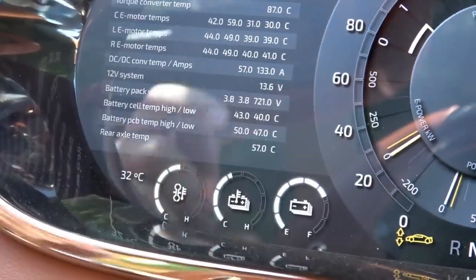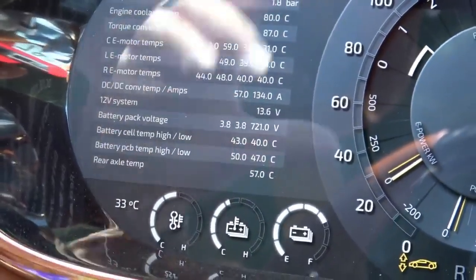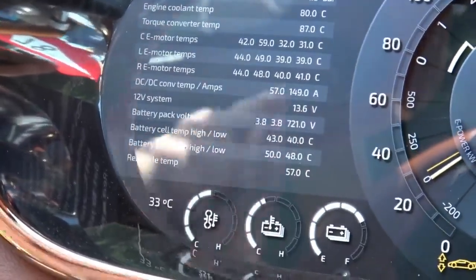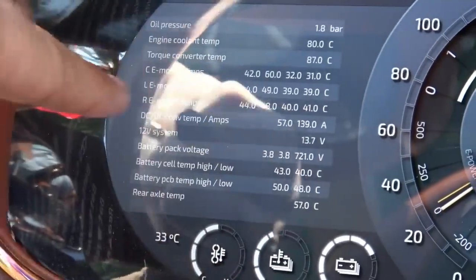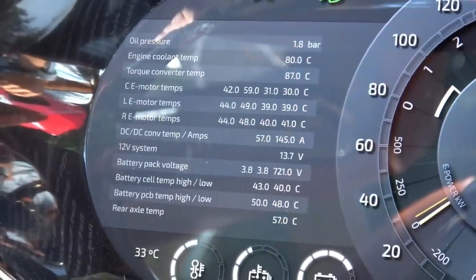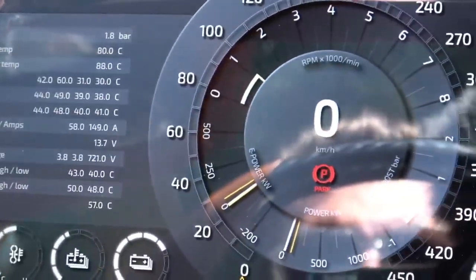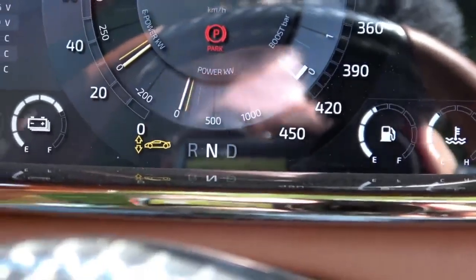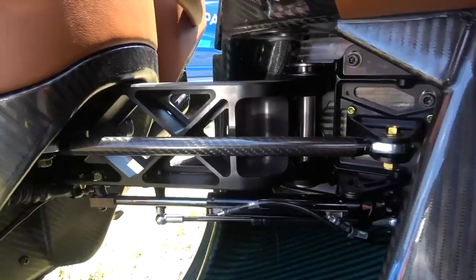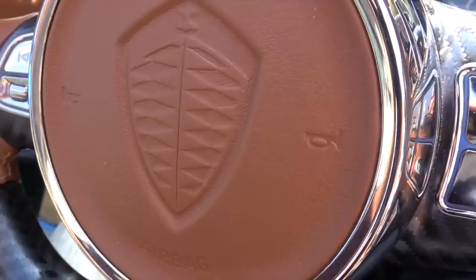There are actually three electric motors on this car contributing to that incredible 1,500 horsepower. In the true nature of Koenigsegg, the amount of detail and information you can get on the systems is incredible. You've got central electric motor temperatures — there are three motors, back left and right wheels have their own motors, and the central drivetrain on this single-gear drivetrain has its own motor. The combined power of those three is 700 horsepower. You've got battery pack voltage, cell temperature, rear axle temperature, torque converter temperature — this is much more like aviation technology than a car.